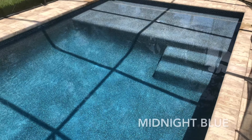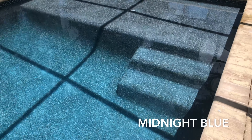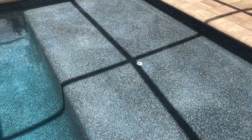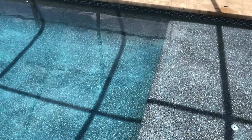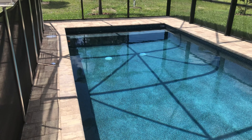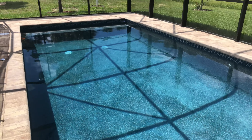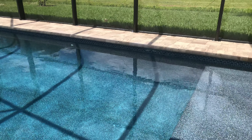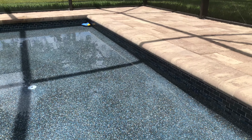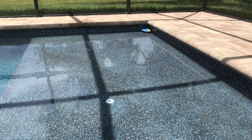There's three main companies that do this type of pebble finish and they all have pretty much the same colors, very similar. Pebble Tech is the more common one, the more high-end one. Courtscape is what the pool builder we were using went with, and then there's Stonescape. So we went with Courtscape Midnight Blue, but they're all pretty similar colors and it turned out to go really well and we really liked it.